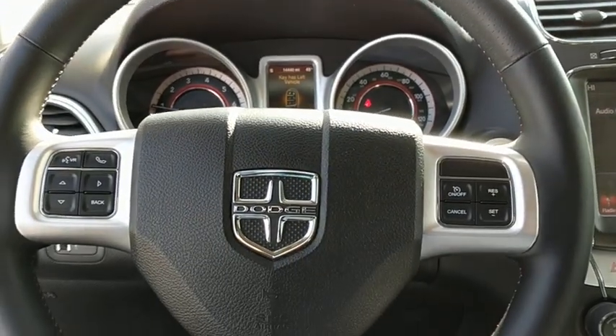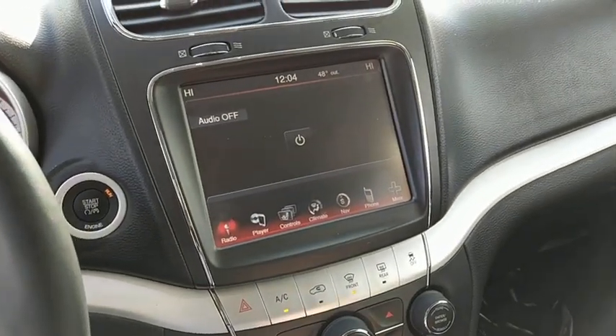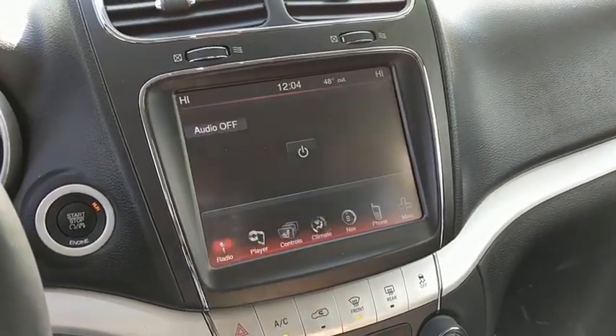Universal garage door opener, security system, compass, electronic stability control, fog lights, heated steering wheel, power windows, rear window defroster.